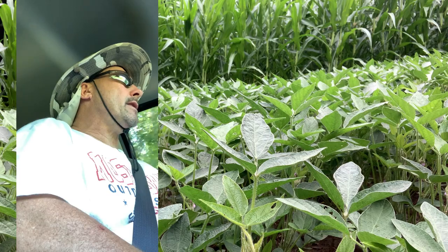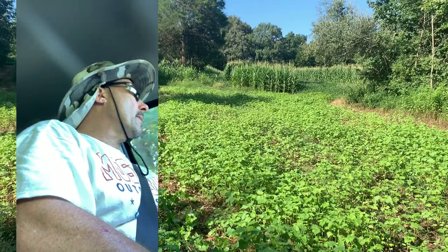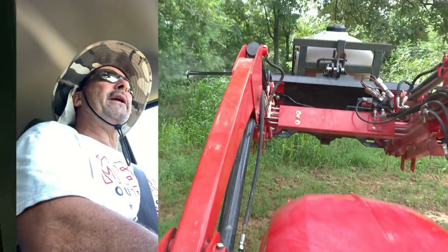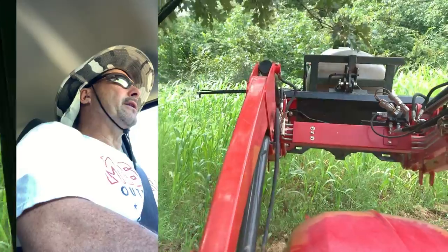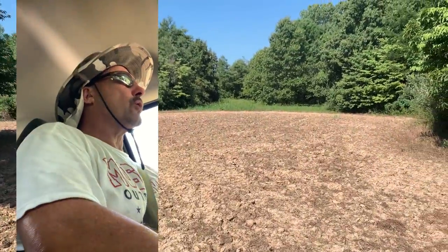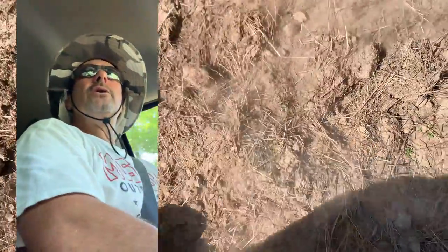Good morning everybody — August 8th, spray day. We're going to go run around client properties and check them out. We're going to start tilling and planting next week, so we need to double check for any major weed issues. I've got to take the buggy back, might as well take the sprayer and double check them — see if we need to crack them with the disc.